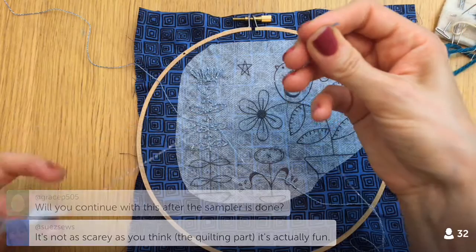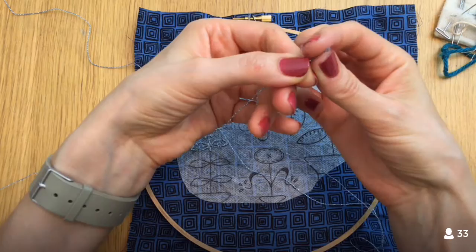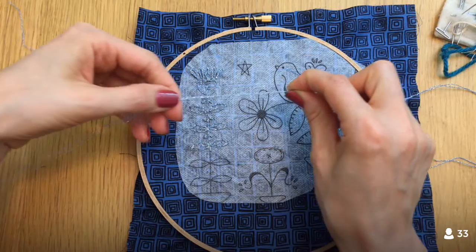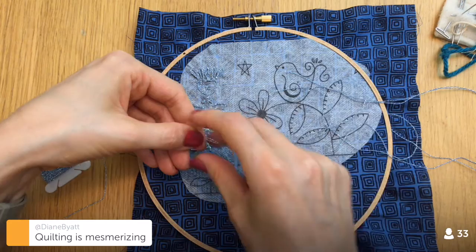Will I continue with this after the sampler? Yes, I will for sure continue after the Splendid Sampler is done. I was actually doing these Periscopes for a couple months before the Splendid Sampler started — just a lot of various craft things, embroidery, some sewing, some mending, a bunch of different things, which I love. Just all crafting. That's what I was doing before the Splendid Sampler and that's what I'd like to still be doing.